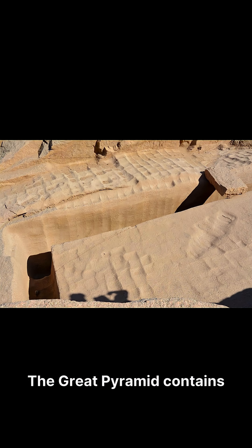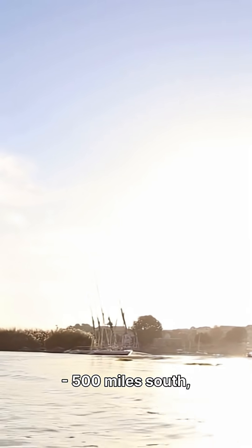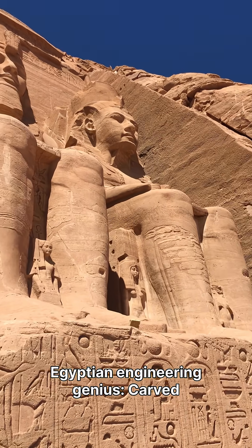The Great Pyramid contains 2.3 million stone blocks. The granite blocks weigh 25 to 80 tons each. They came from Aswan, 500 miles south, a river uphill. Egyptian engineering genius.